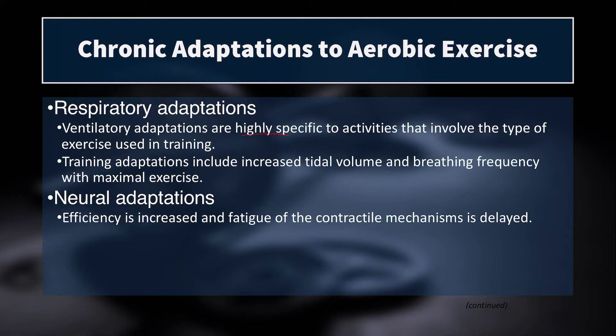For respiratory adaptations, these can be highly specific depending on what activities you are using to train aerobically. If you have an athlete who's a long distance runner and they get improvements in their minute ventilation because of training, and you throw that athlete in the pool, that improvement in minute ventilation may not carry over because of the difference in breathing patterns. Ventilatory adaptations can be specific to the mode of aerobic training.